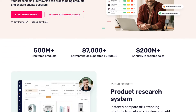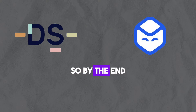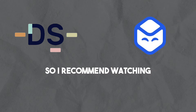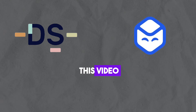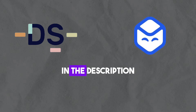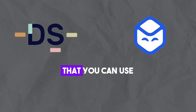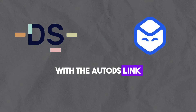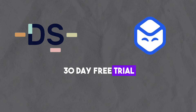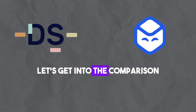In this video I will be comparing the dropshipping tools AutoDS versus Dropship.io. By the end of this video you will know which of these two options is better for you. I recommend watching until the end since making the wrong decision could result in you wasting a lot of money. In the description you will find links to both AutoDS and Dropship.io. With the AutoDS link you can get a special offer — a 30-day free trial instead of $1 for 14 days. With that in mind, let's get into the comparison.